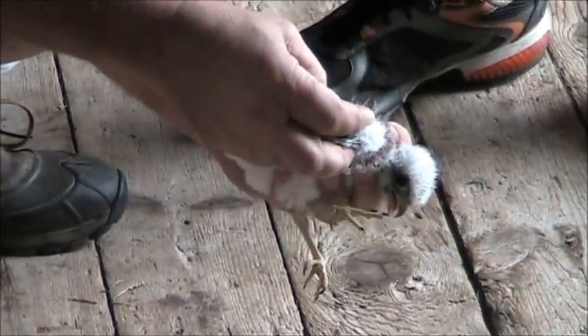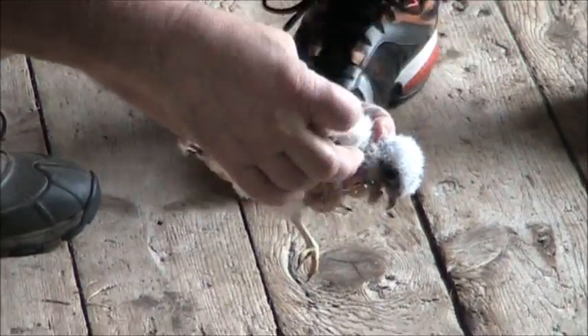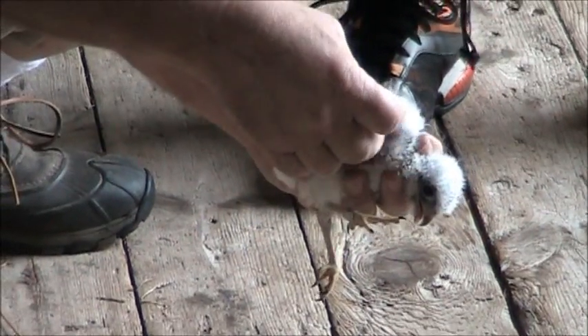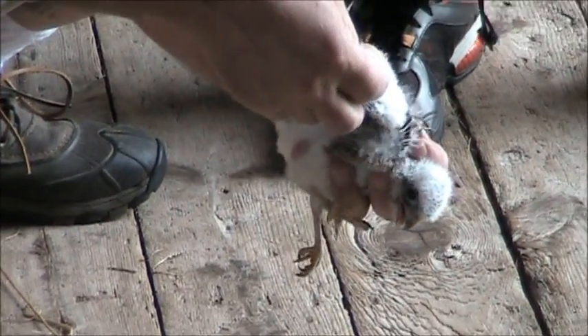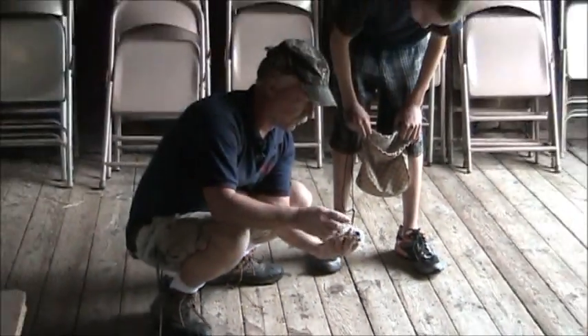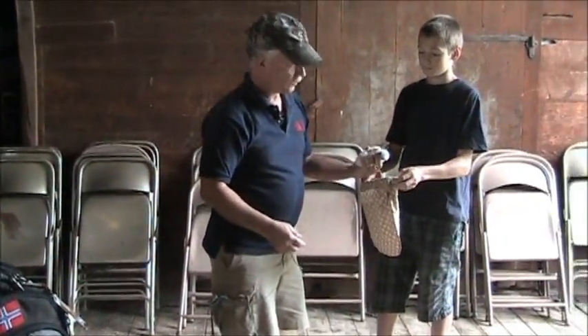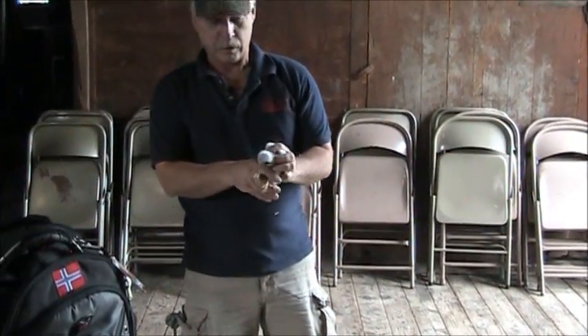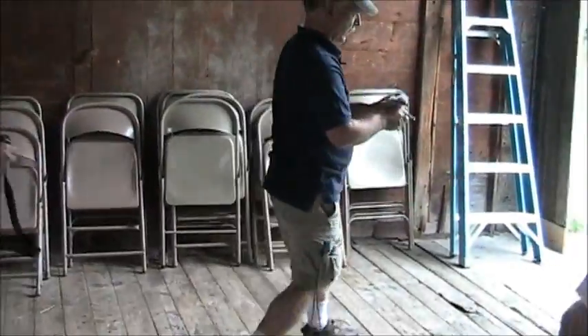What you want to see is these coverts — the wing coverts right in here — they turn blue on an adult male. If the other chick has blue on it, then we'll know it's a male and this one is the female. Let's take it outside and get a picture, then I'll put it back in the bag.